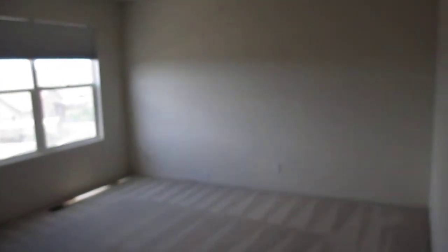We're going to make entry into the loft area. It does offer a large window to allow in natural lighting and a ceiling fan for comfort. It opens up over the living area below.